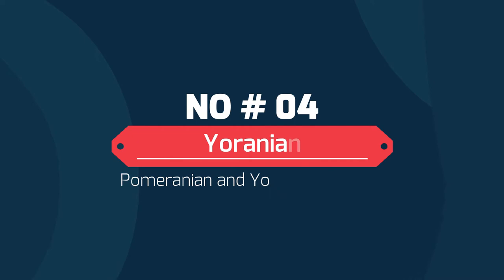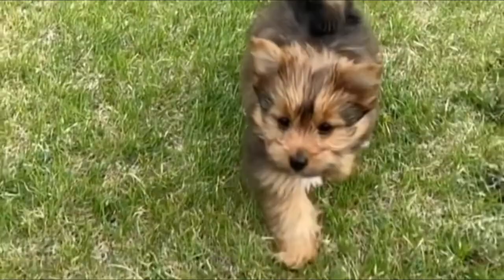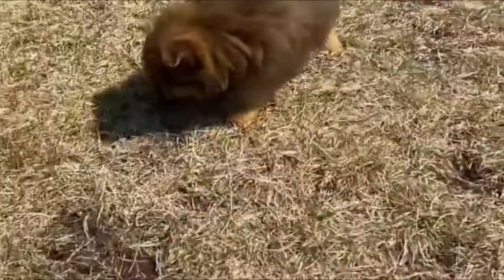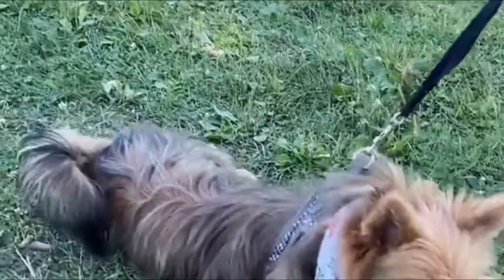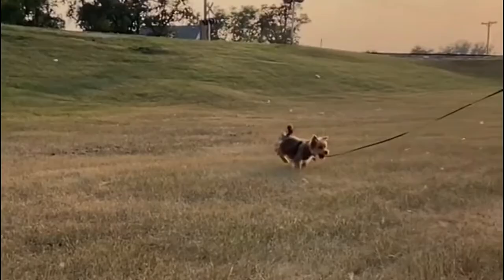Number 4: Yoranian — crossbreed of Pomeranian and Yorkshire Terrier. The Yoranian, also known as a Yorkie Pom, is a Yorkie and Pomeranian mix. This dog is a tiny but sturdy pup that gets along excellently with children of all ages. However, young children should still interact gently with a Yoranian to avoid injury if handled roughly. In general, they are an extremely loving and devoted companion.